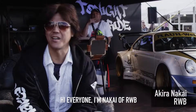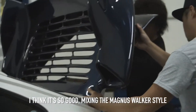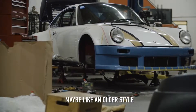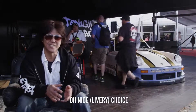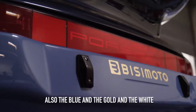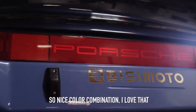Hi, everyone. I'm Nakai of RWB. I think it's so good, that mix in the Magnus Walker style. They're getting like an older style. I saw that the first time in the picture you brought me — so nice, a never choice like that. Also the blue and the gold and the white and the green gold — so nice color collaboration. I love that.